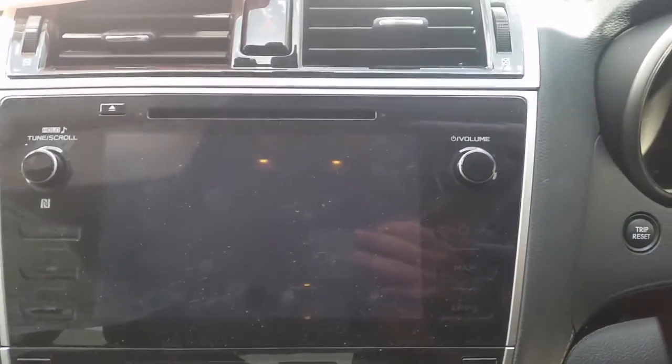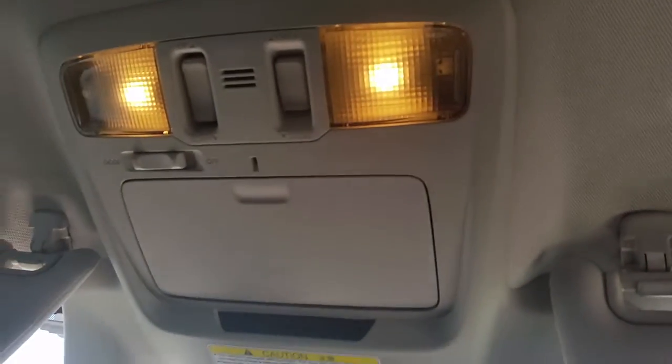Dual zone climate control and heater controls. Factory media player. We have sat nav. Interior mirror. Feetasy lamp. Sunglass holder type.